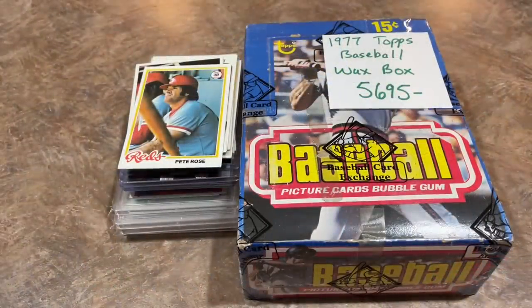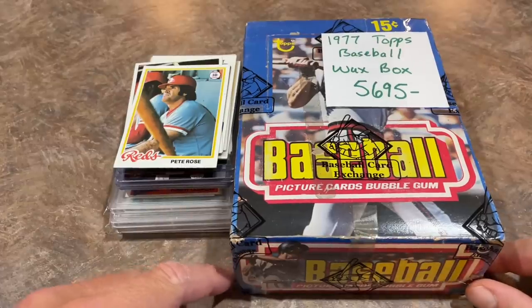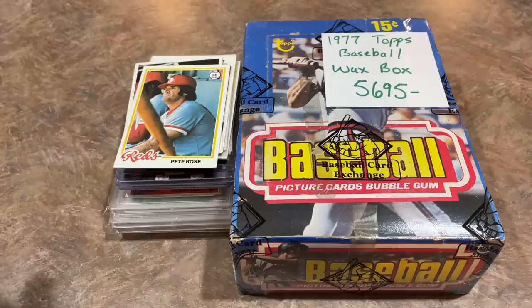I'm back from the National and I've got quite a decent haul to show you. This was unforgettable — I'll probably never have another haul like this one. This was my fourth consecutive National: Cleveland, the last two in Chicago, a year off in 2020 because of the pandemic, and now Atlantic City. Atlantic City was absolutely massive — 30 rows, I wouldn't be surprised if there were thousands of tables. The first day I was kind of just trying to get a feel for what was there. The second day I decided to zero in on the cards I wanted.